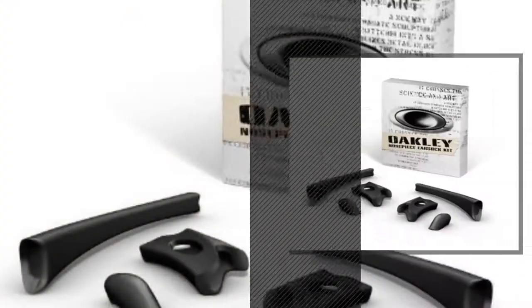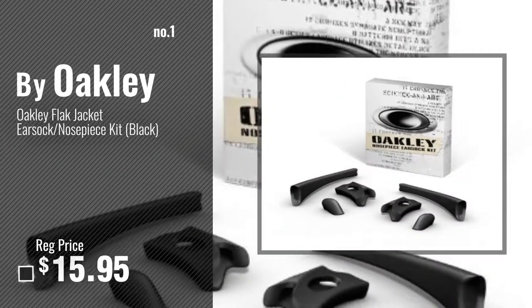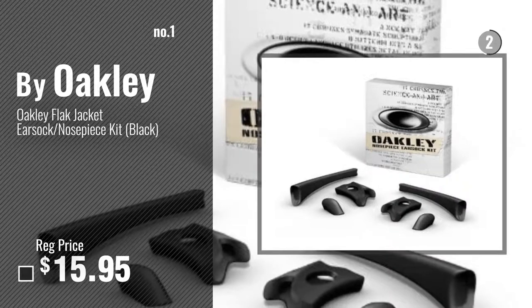Number 1, Most Popular, by Oakley. Watch this video, choose your favorite.